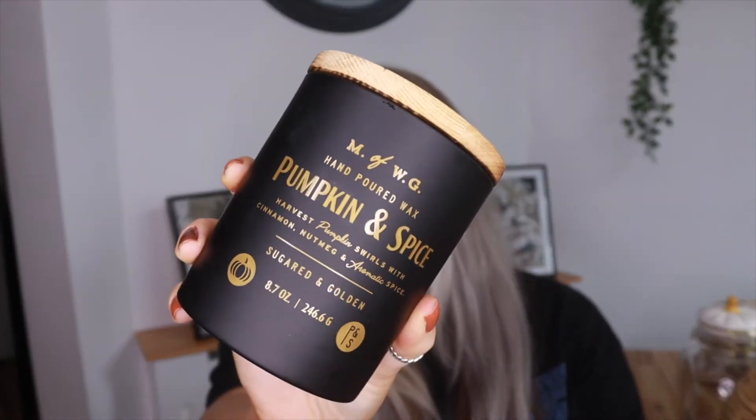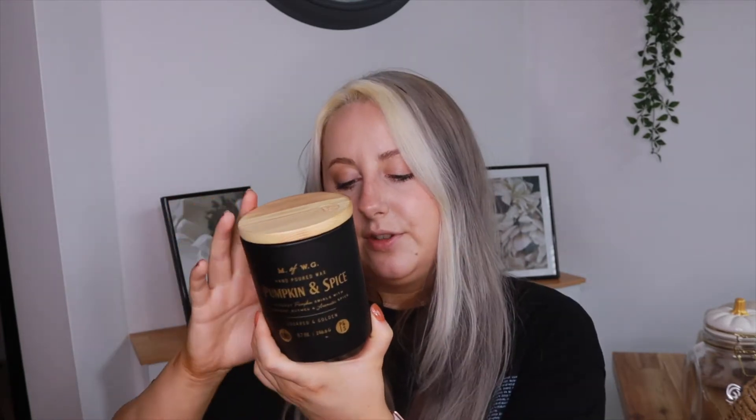I got another candle to go with the black frames and black candle I already have displayed. It's a hand-poured wax pumpkin and spice harvest candle — pumpkin swirls with cinnamon, nutmeg, and aromatic spice. The candle itself looks really nice with a wooden lid and stamping on it. It's not as strong smelling as the others, so I don't think I'll burn this one — I'll just use it for decoration. It's a black candle with a white wick, smells like pumpkin spice, and was £7.99 from the MWG brand.